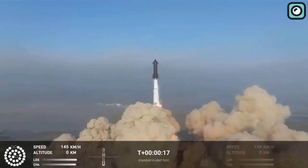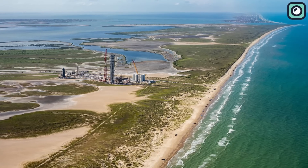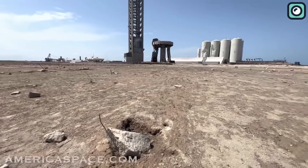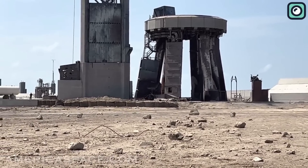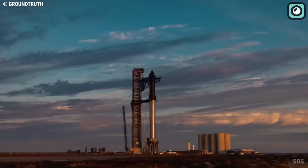Interestingly, SpaceX had considered constructing a flame trench at Starbase, which is adjacent to Boca Chica Beach, but ultimately decided against it. In retrospect, considering the extensive damage sustained by the launch pad, this might have been an oversight. But as SpaceX continues its ambitious endeavors, it is undeterred by these setbacks.